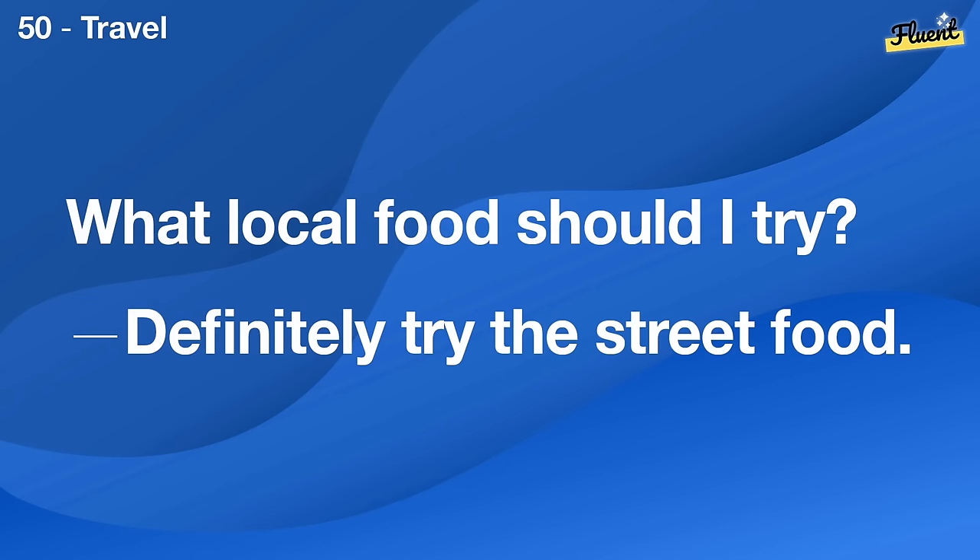Can you recommend a good online course for baking? Bake with a Pro on Udemy is highly rated.